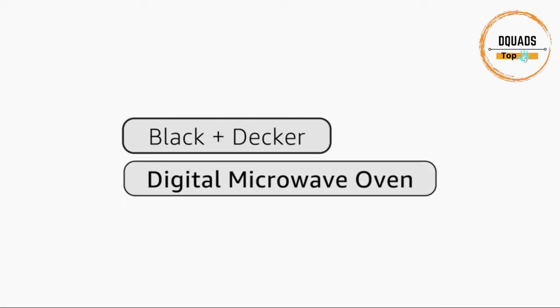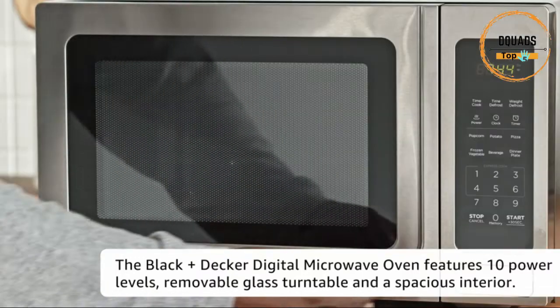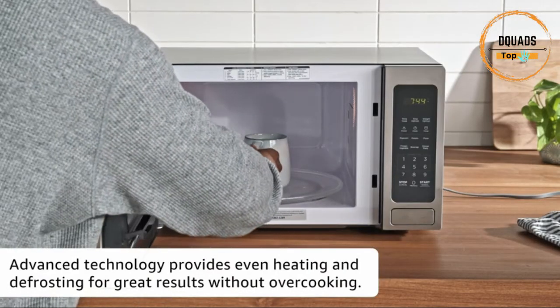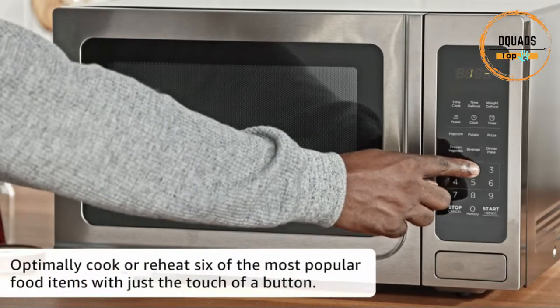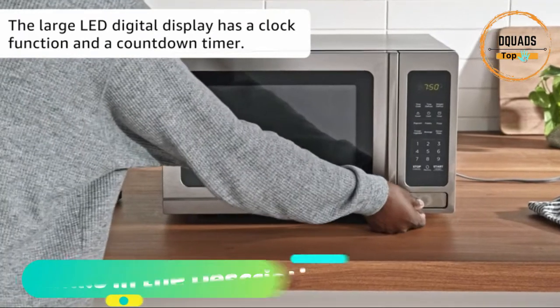Number 3: Black & Decker EM36AB14 Digital Microwave. This professional-style Black & Decker 1.4 cubic foot, 1,000-watt stainless steel microwave features 10 power levels, a removable glass turntable, and a spacious interior. The large LED digital display has a clock function and can also display a countdown timer as well as the cooking time remaining.